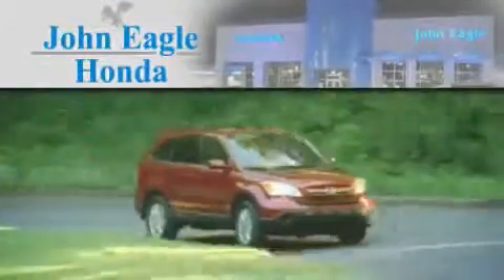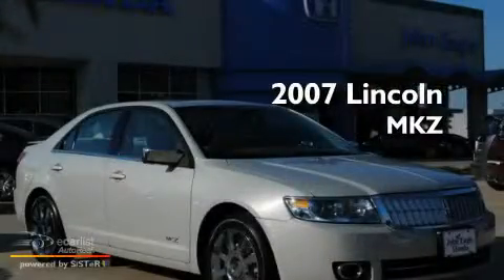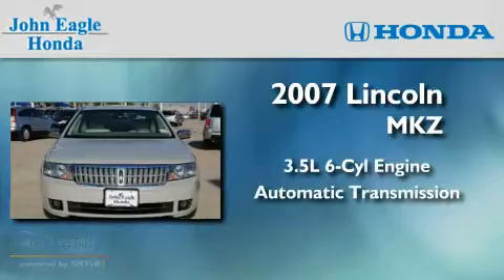Another fine vehicle offered by John Eagle Honda of Houston. This is a 2007 Lincoln MKZ. It has a 3.5-liter six-cylinder engine and an automatic transmission.